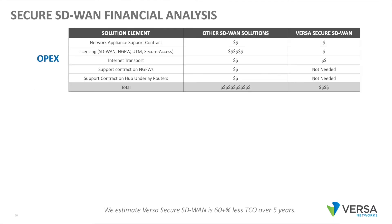Summarizing the OpEx category: we have a smaller network appliance in the branch, and the support contract is proportionally smaller. In addition, your licensing costs are much lower in the Versa solution than in a multi-VNF solution. Internet transport costs will be a wash. And in the Versa solution, we don't need these large third-party next-gen firewalls and underlay routers in the hub locations, further reducing OpEx costs on those support contracts.